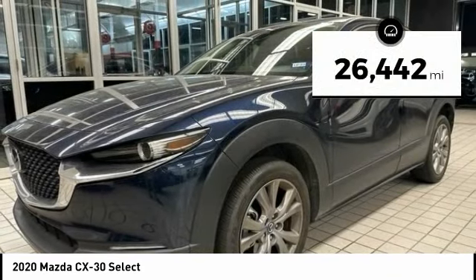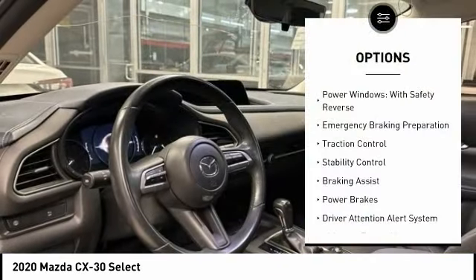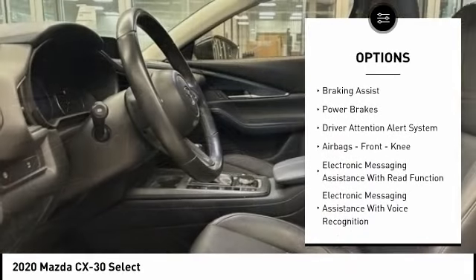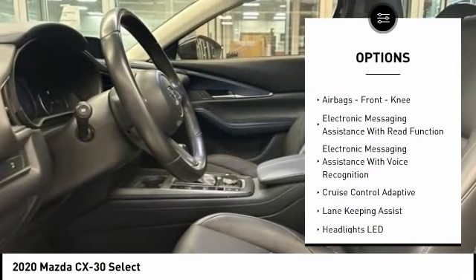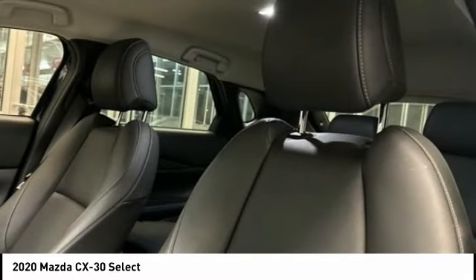This vehicle has less than 30,000 miles. Here are some of this vehicle's great options: power windows with safety reverse, emergency braking preparation, traction control, stability control, braking assist, power brakes, and driver attention alert system.